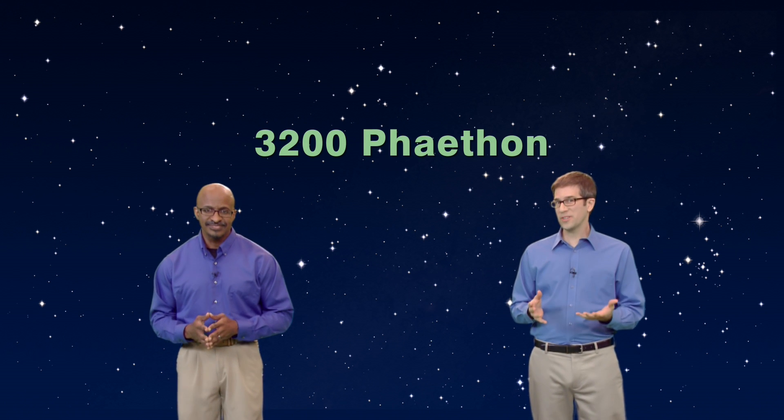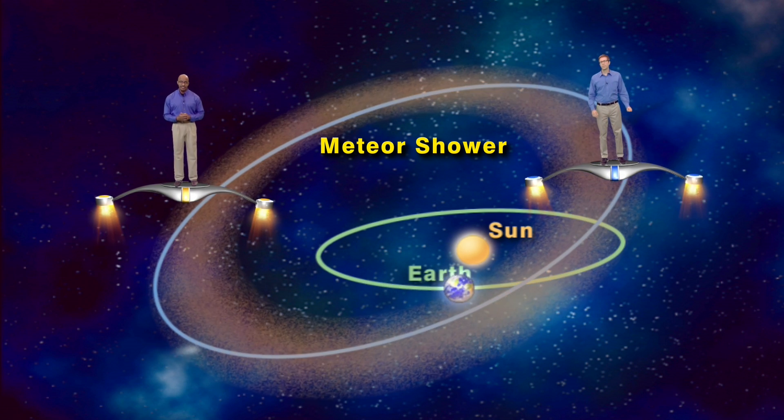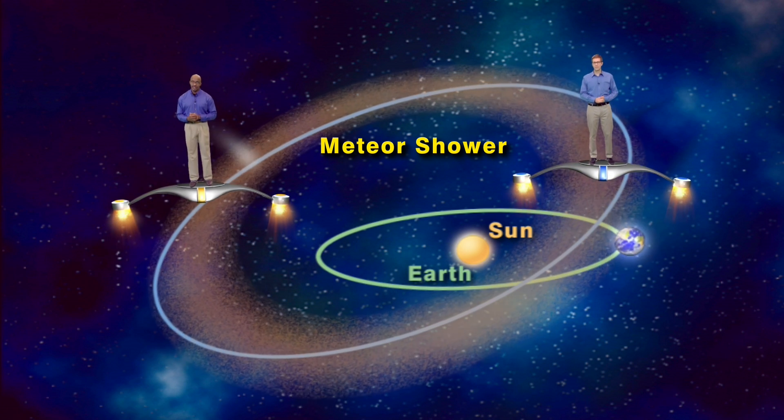Excellent question, John. This week our planet Earth will intersect the path of an asteroid named 3200 Phaethon, and we're usually treated to what can be a very good meteor shower. However, this year our nearest neighbor in space is going to ruin some of the fun. Let's show you.